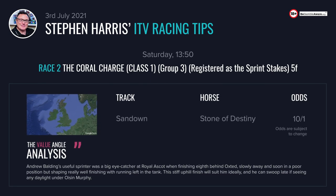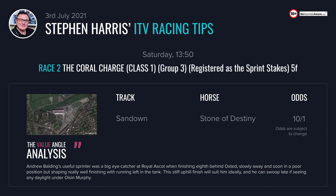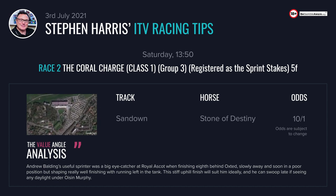No excuses. We start off with our value angle selection in the 1:50 at Sandown. This is the Coral Charge, a Group 3 sprint, and it has a particularly open look to it. I really like Stone of Destiny who looks a big price here at 10 to 1. This useful sprinter was a very big eye-catcher last time out at Royal Ascot behind Oxsted in the King's Stand — a brutally fast run race. Stone of Destiny was slowly away and struggling in rear but he ran on really strongly.